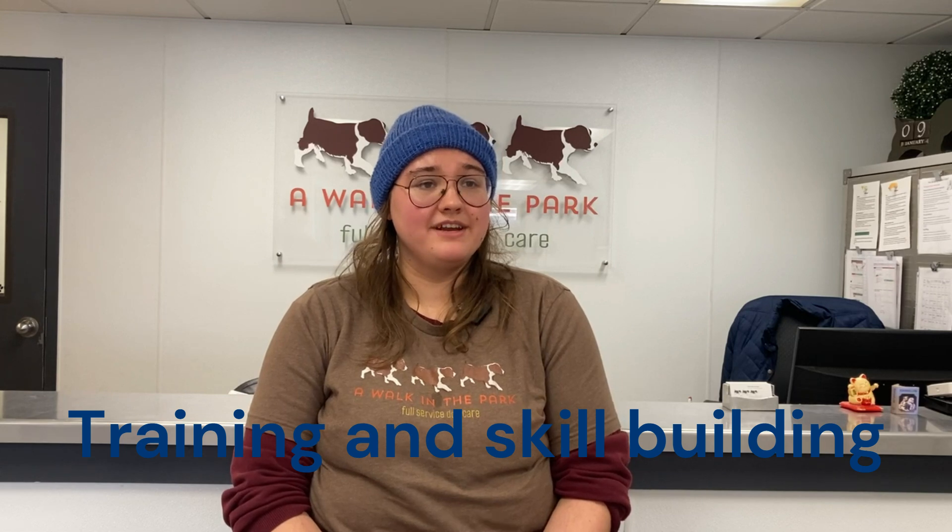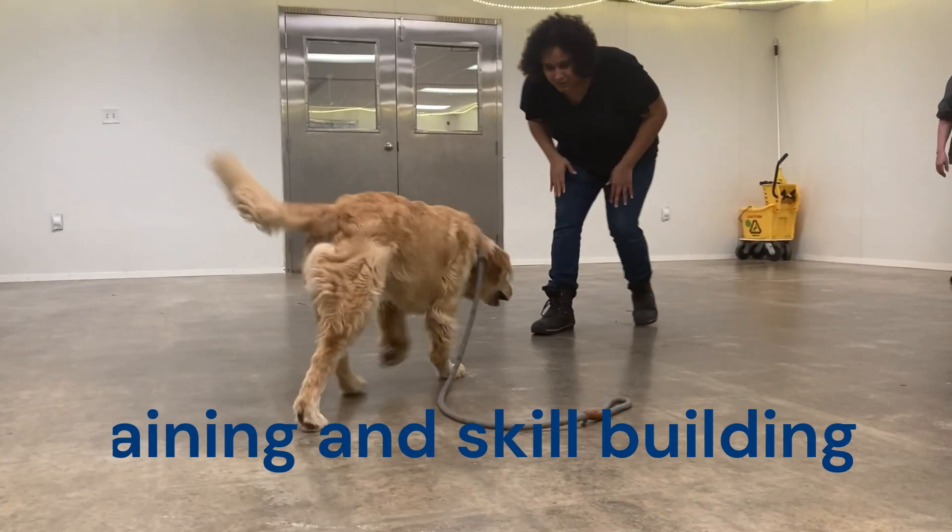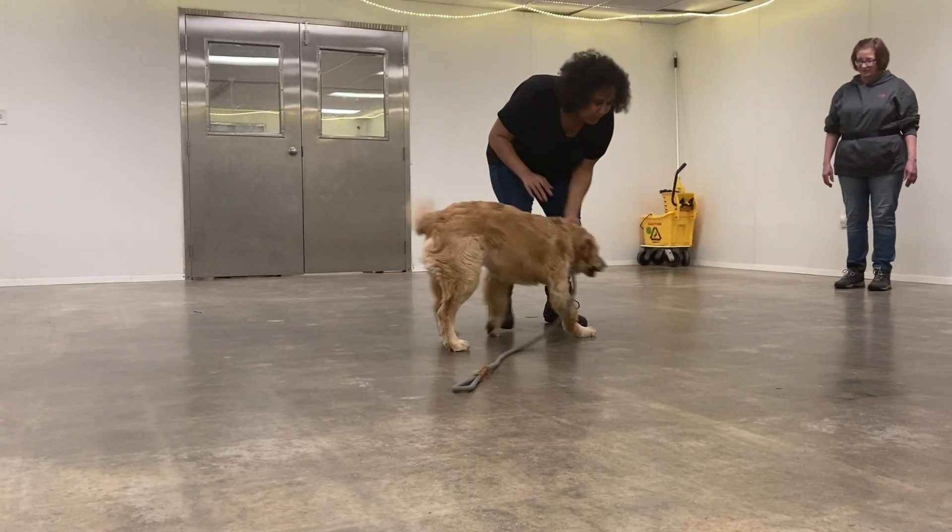We incorporate basic obedience training into the day. We work on skills like coming when called, waiting at the door, and walking nicely on a leash.